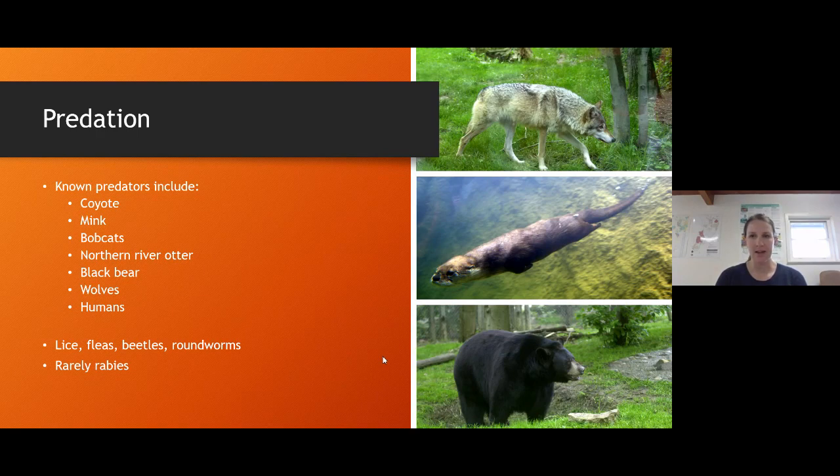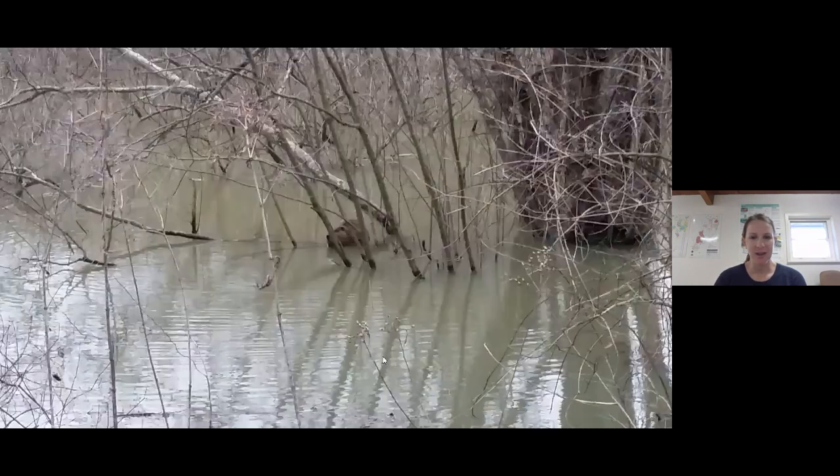My last slide is a short video. This is a beaver I caught on video - I'm standing on the roadway in a flooded area. If you listen really closely, you can hear it chewing on some of the vegetation. Let's watch.